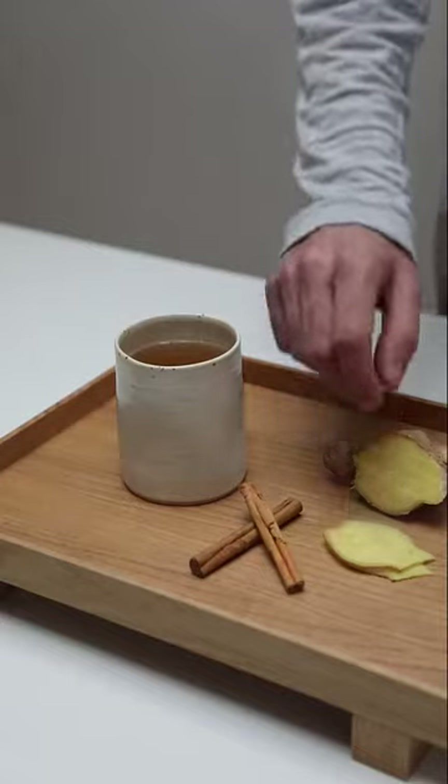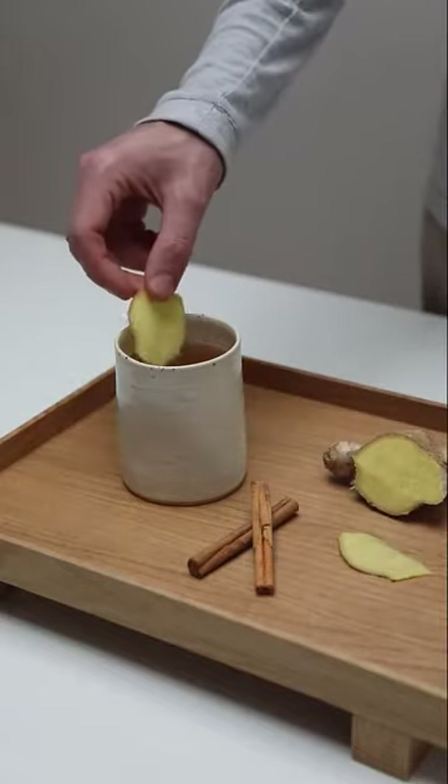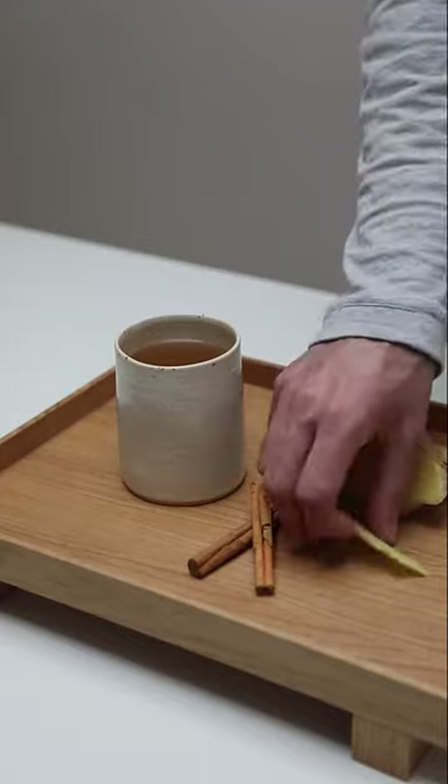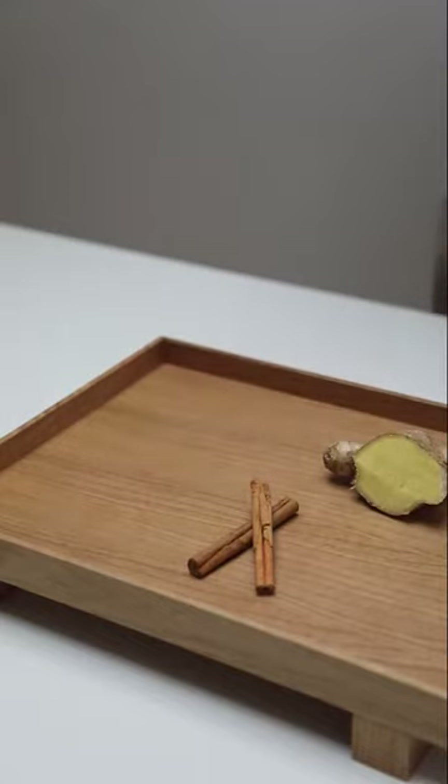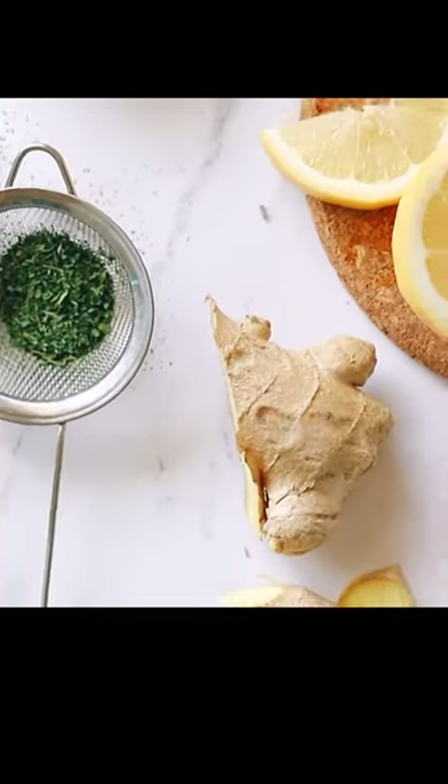Ginger. A versatile and nutritious root, ginger is a root that has been used for thousands of years as a spice and in medicine. Originating from Southeast Asia, ginger is now widely grown and used globally in both sweet and savory dishes.